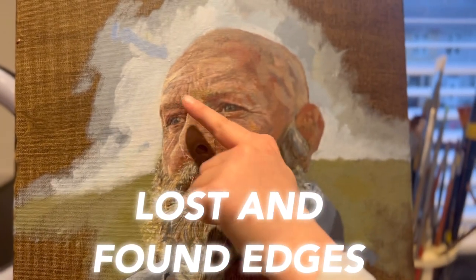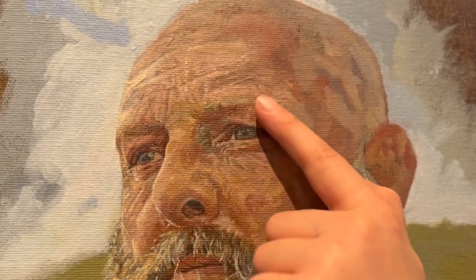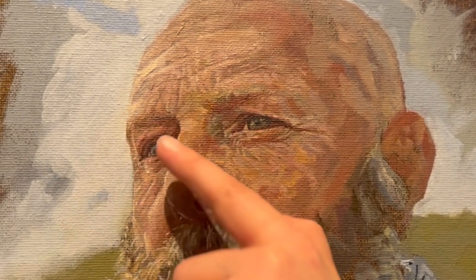Edges. I've been thinking about how important edges are — lost and found edges, hard definite edges, and diffuse edges. The thing that you're painting goes off into the background and there's no clear delineation between the background and the foreground. If you look at the old masters, the lost and found edges — it's just a magic thing. And I think you've got to be really brave when you're doing lost and found edges.